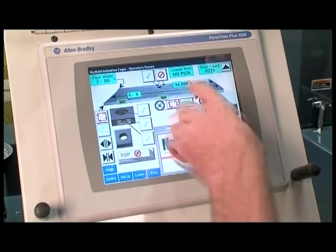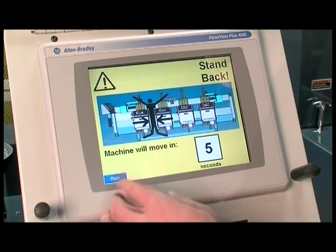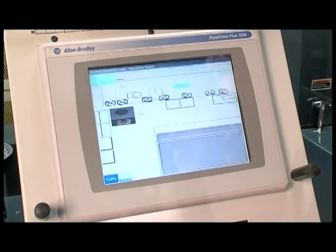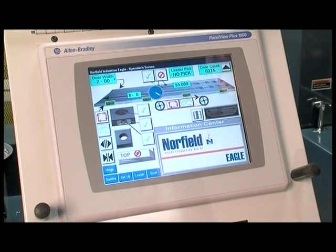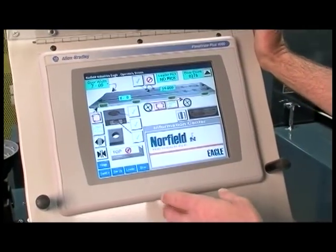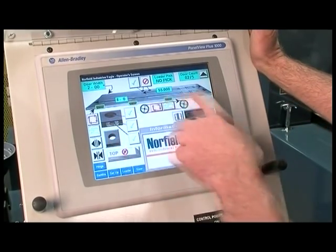Norfield Industries has developed a cutting-edge tool that integrates all controls and information into one icon-driven touch screen. The Eagle's entire information center is housed in the automated touch screen and its functions are displayed in a clear format. With no tooling required, the Eagle Machining Center achieves nearly instantaneous changeover from 6 feet 8 inches to 8 feet with the option of 7 feet. This can be especially useful when running house packs.